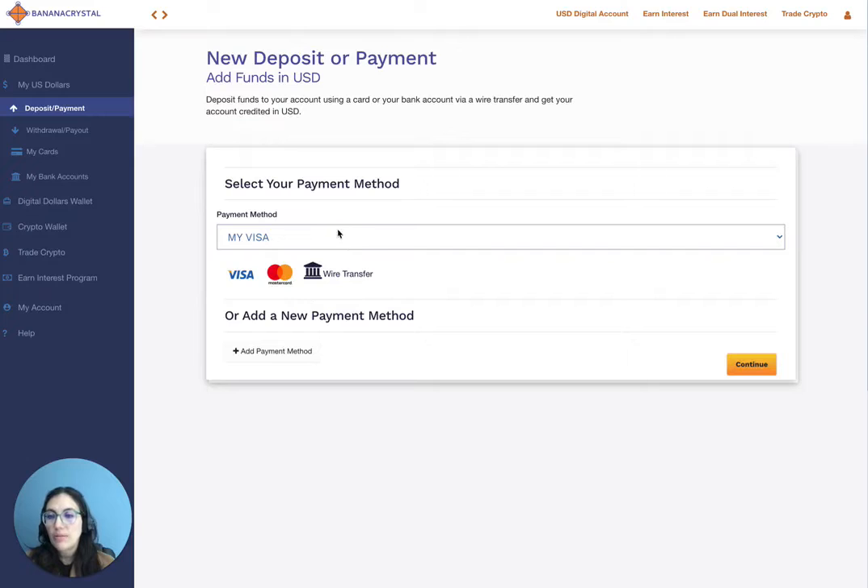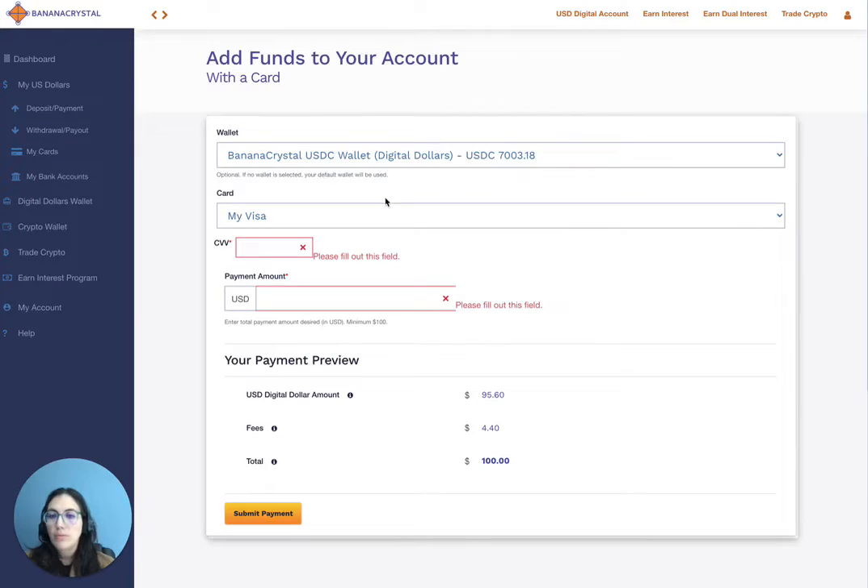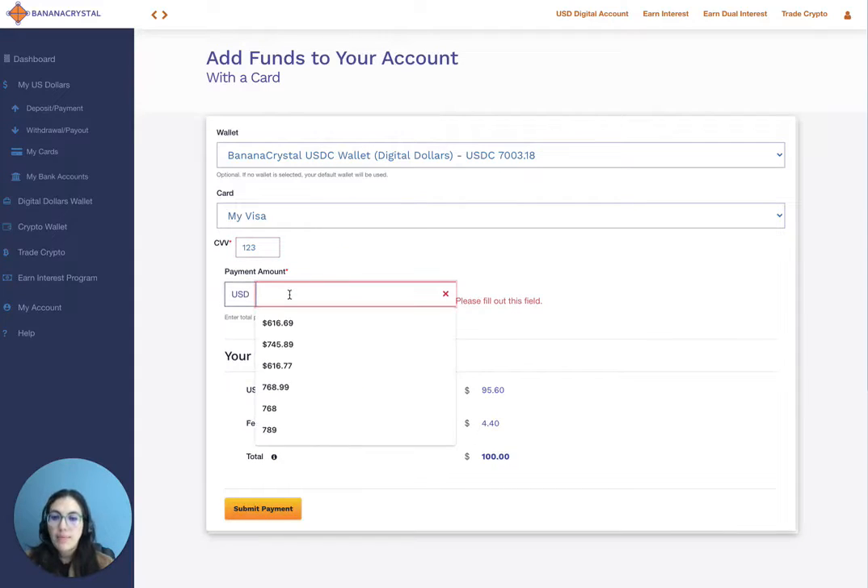Once you have selected your card from the drop-down, go ahead and click Continue. On the form, go ahead and enter the CVV for the credit card. The CVV is the three numbers found on your card. Then enter an amount.